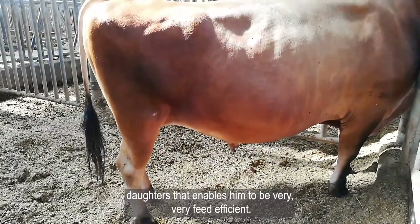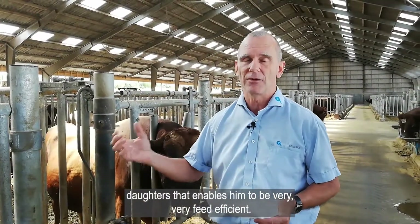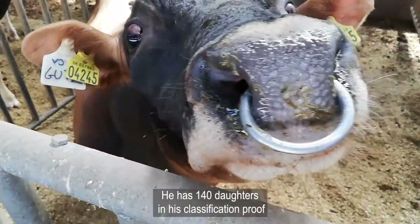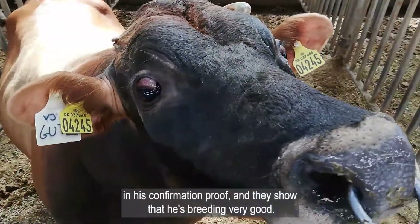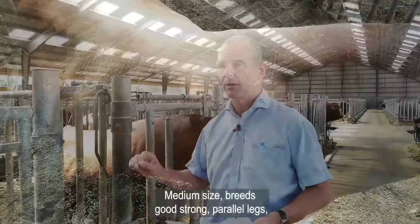At the same time, he produces medium-sized daughters that enable him to be very feed-efficient. He has 140 daughters in his conformation proof, and they show that he breeds very good medium-sized animals.